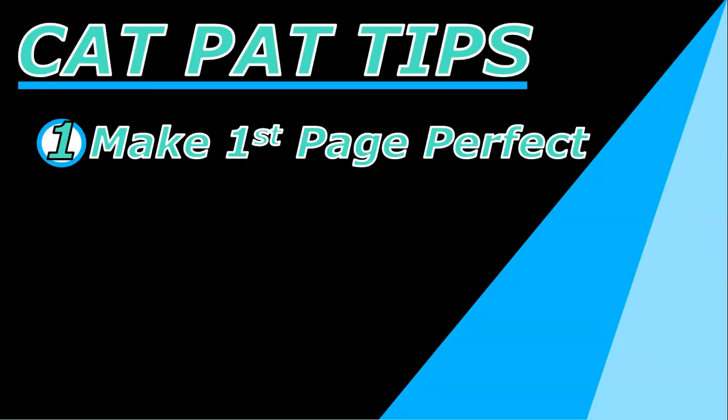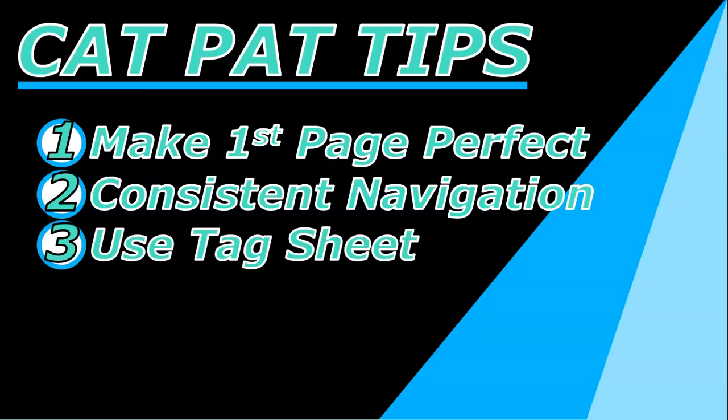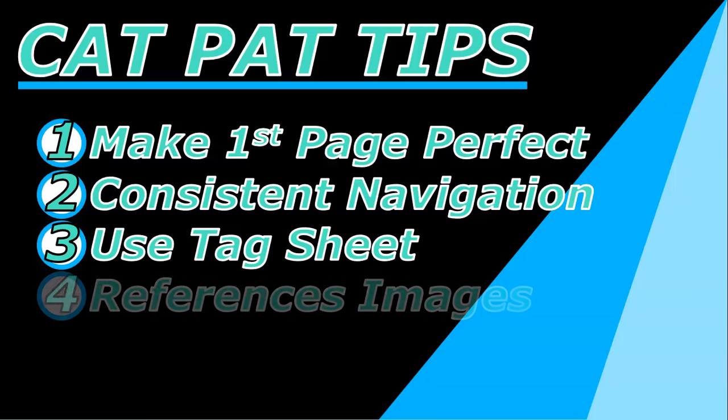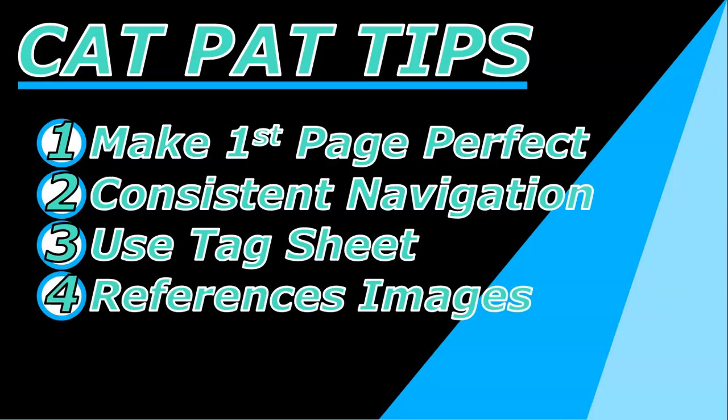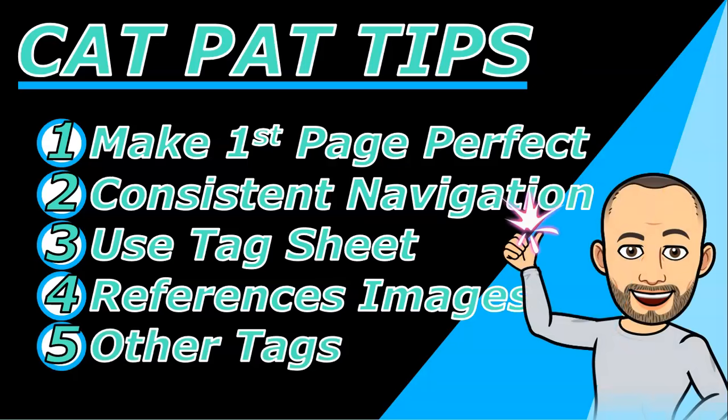To recap: number one, make your first page perfect and then make two copies — it'll make your formatting a lot easier. Create consistent navigation, get it right on the first page, put it in a nice little table, and it'll work across all your pages. Use the tag sheet to check that you've got all the tags you've learned throughout your CAT career. Make sure you're making references, especially for those images that people forget about. And don't forget to check out that video for those other tags. There you go — you should have the last few tips you need to wrap up your CAT PAT. Do them now and make sure you get all those marks. Good luck CAT students.